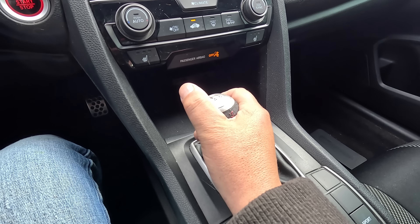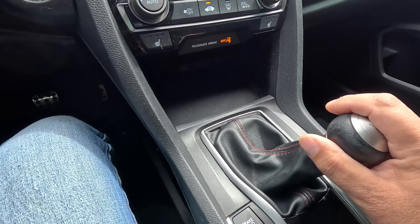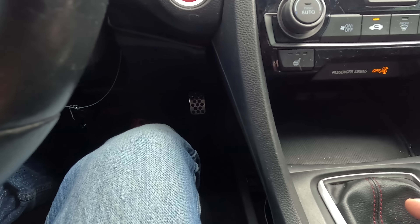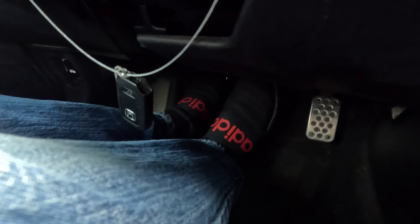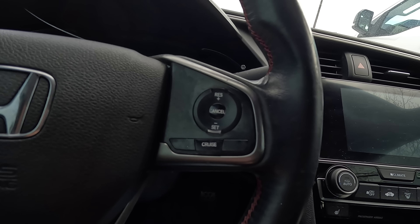She needs a clutch. That's all the way out and we're barely moving. The clutch won't even stall — I'll put it in first gear, let off the clutch, and I'm holding the brake. That clutch is totally dead in this car. Air conditioning was ice cold though. We'll go ahead and pop the hood.